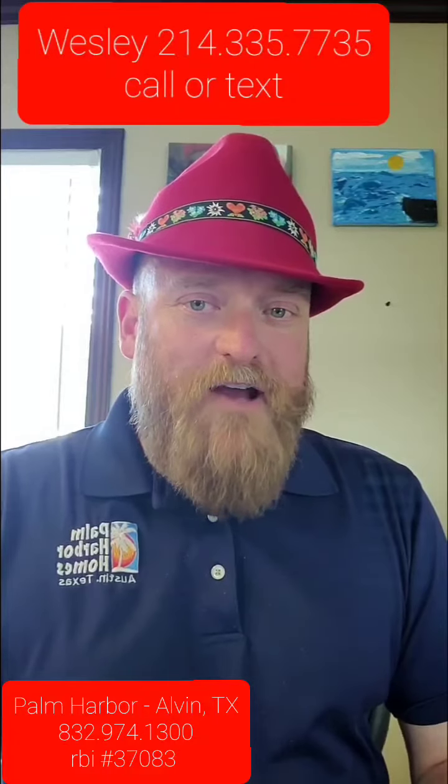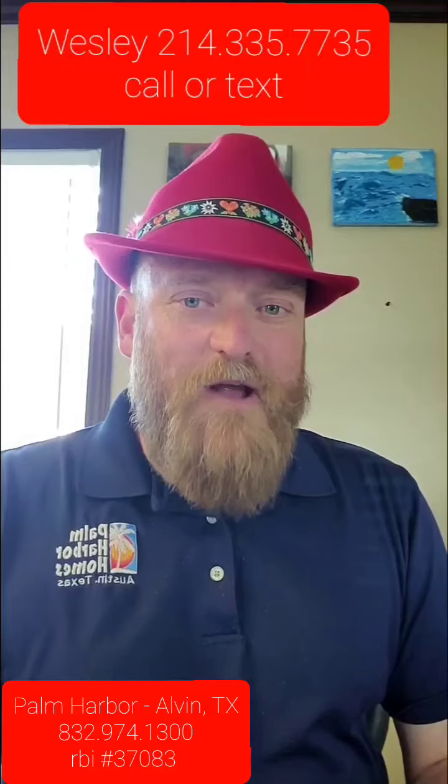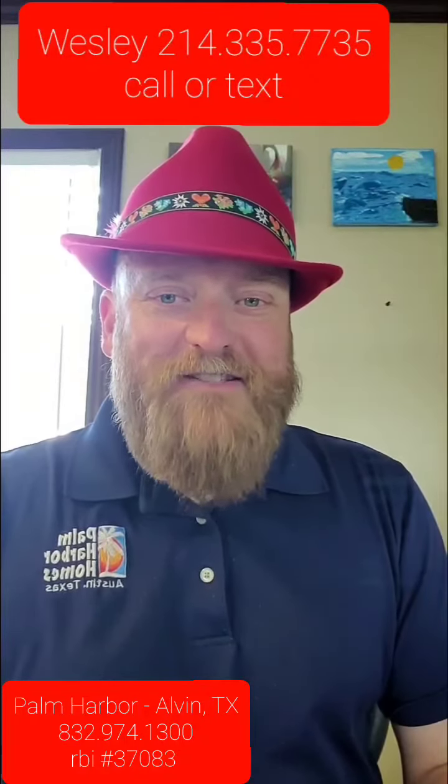My name is Wesley. And to answer the question — how do you get the best manufactured home deal in the state of Texas? Well, you ask for the red hat. My name is Wesley, 214-335-7735. Look forward to seeing you.